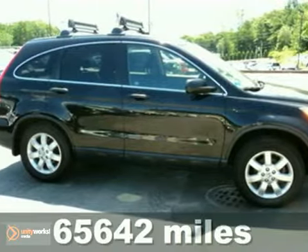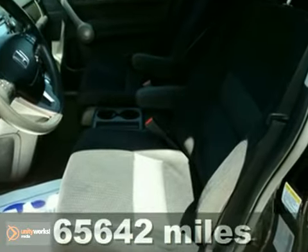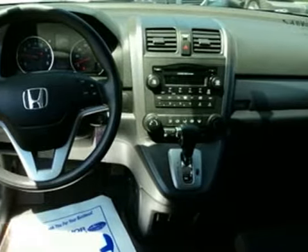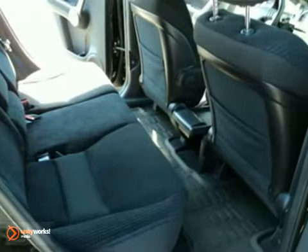We think you'll like this low-mile certified 2008 Honda CR-V EX. It features a warranty, all-wheel drive, and power windows, locks, and mirrors. It also has a sunroof, alloy wheels, and a CD player. The roof rack and air conditioning make it hard to pass up.